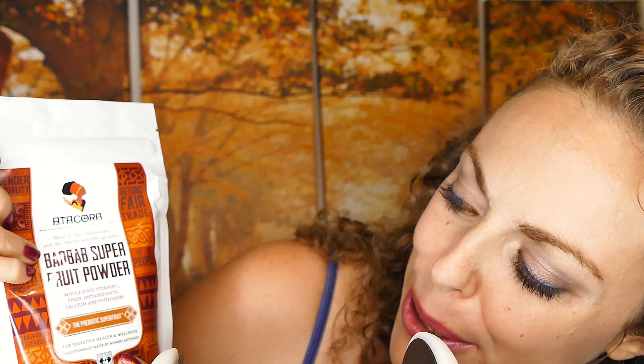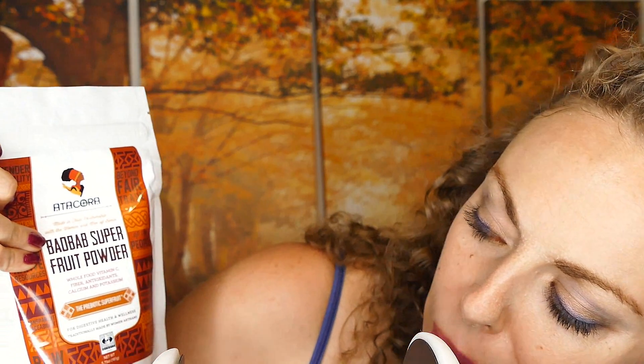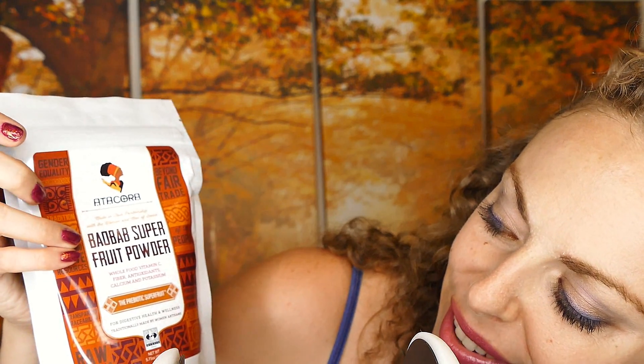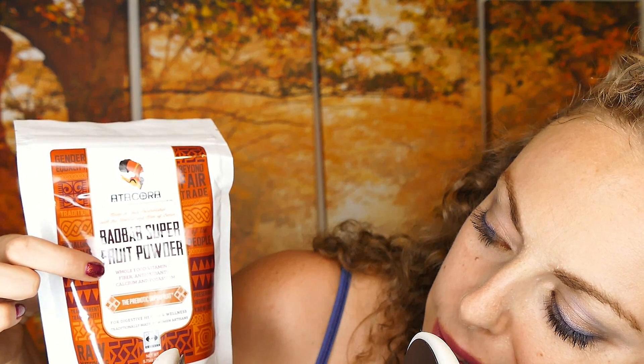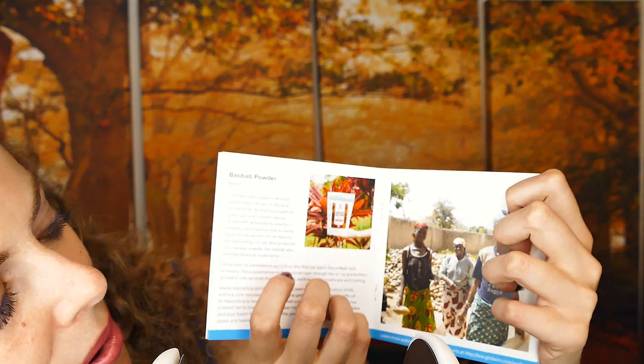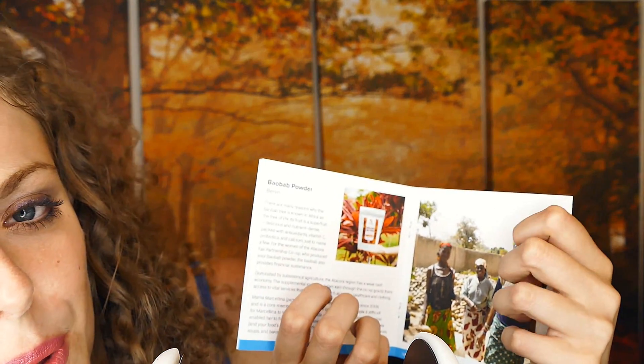Also included is this baobab super fruit powder from Africa — a whole food vitamin C, fiber, antioxidants, calcium, and potassium supplement. And once again, in the little booklet, it tells you more about the powder and the people who make it.